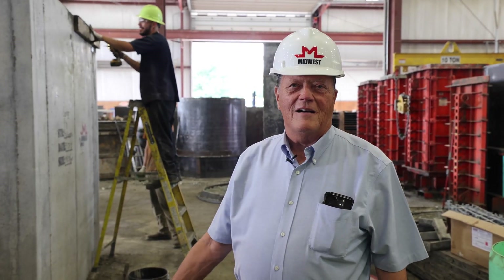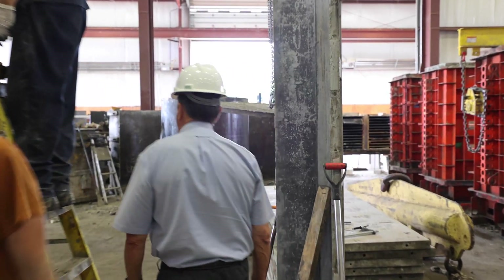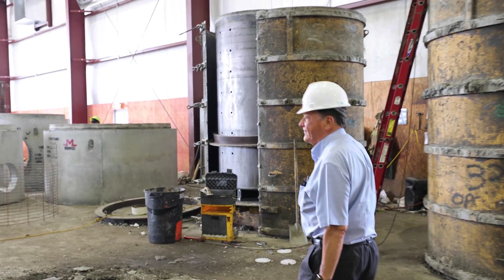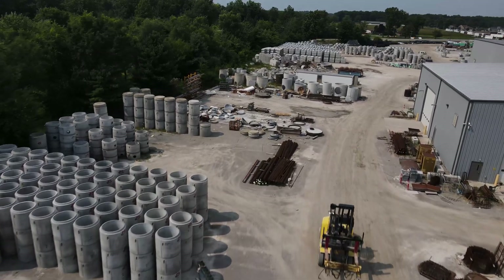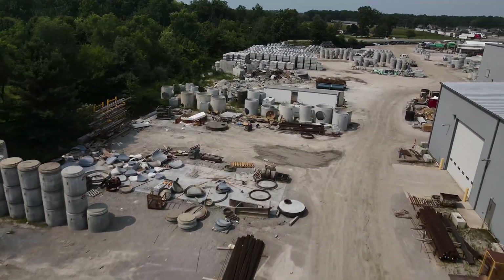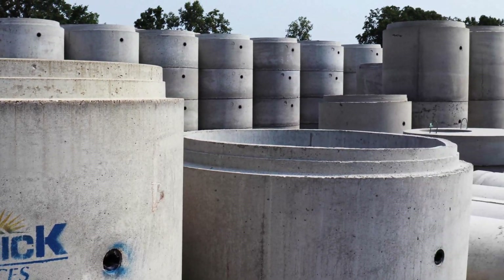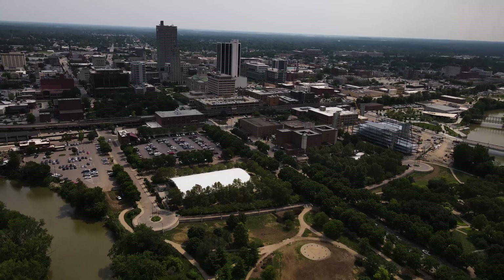We make vaults up to probably 45,000 to 50,000 pounds. But lots of catch basins, lots of 48-inch manhole forms, and we go all the way up to 120-inch manholes. All of our products are made according to the MPCA specification, also approved by NDOT. We ship over an area that's basically about a 100-mile radius.